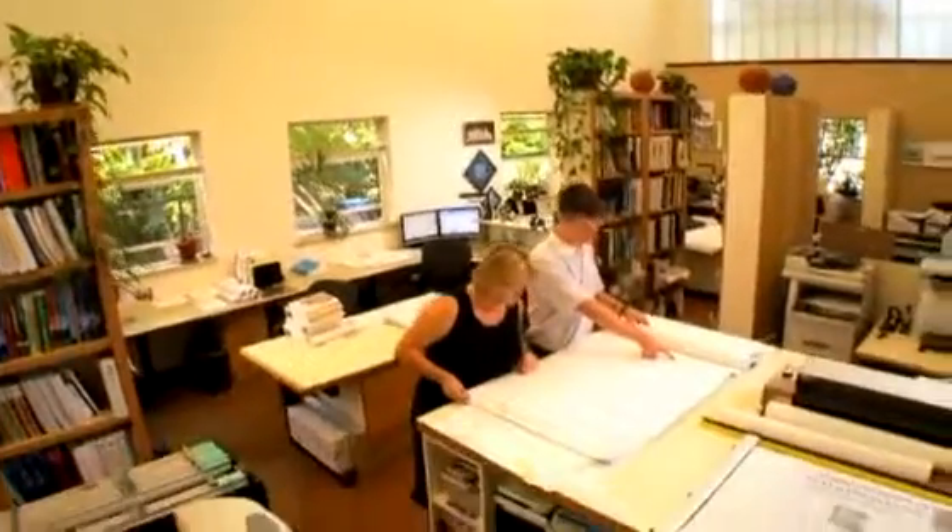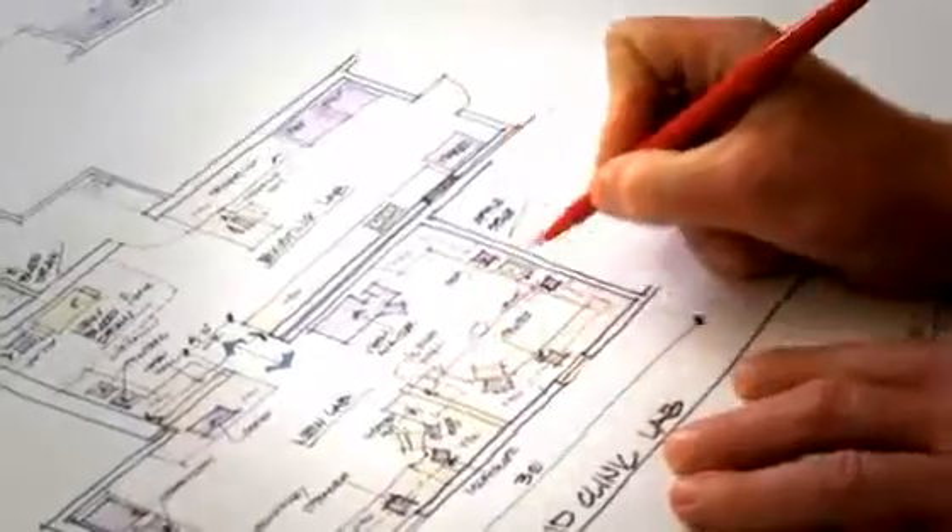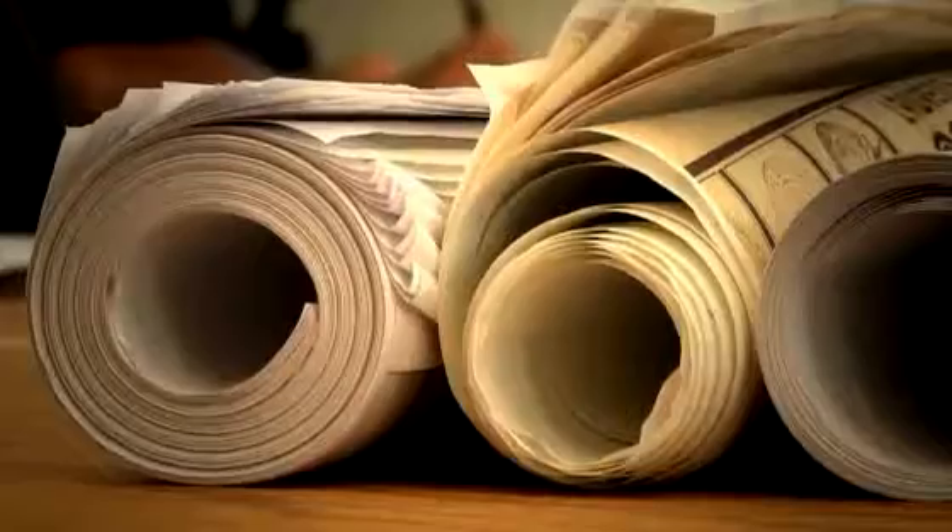Insight Architects started about eight and a half years ago. We're in Boise, Idaho. We're considered a small to medium-sized firm. We practice most every aspect of architecture.